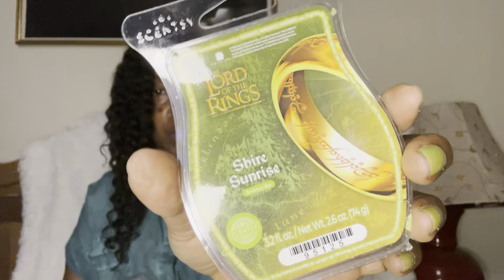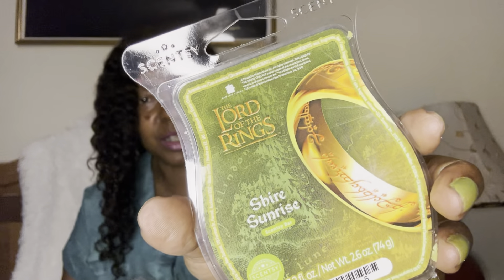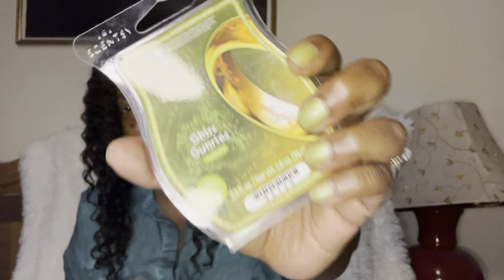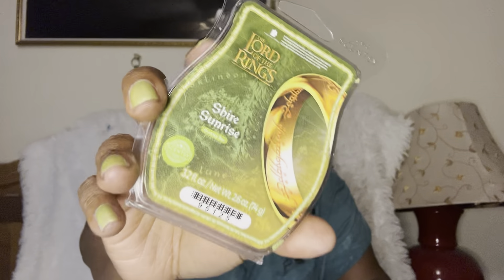Lord of the Rings — my husband is a fan. My nails match, y'all, I love it when the nails match the packaging. As soon as I got this, I let my husband smell it. It's lush, it's green, it's pretty. It gives you enchanted forest vibes and he was a big fan.